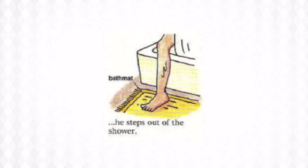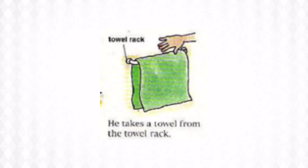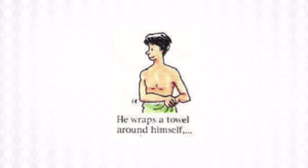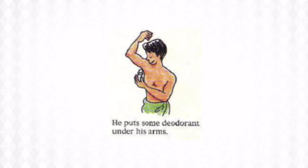After turning the water off, he steps out of the shower and onto the bath mat. The bath mat keeps the floor dry. He takes a towel from the towel rack, then he dries himself off. He wraps a towel around himself, and he dries his hair with a blow dryer. And finally, he puts some deodorant under his arms.